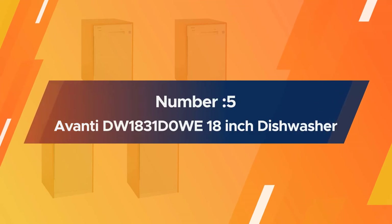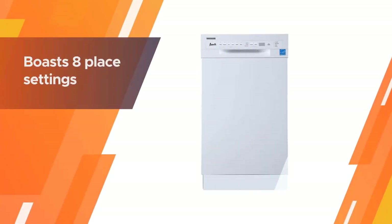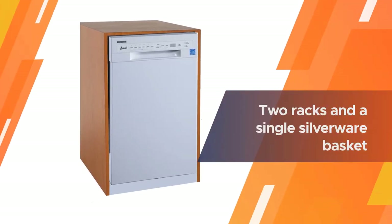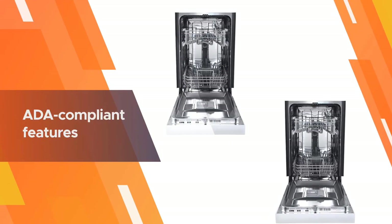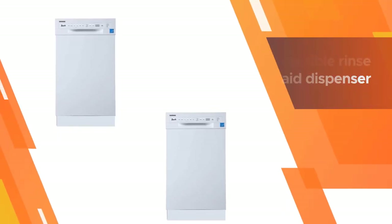Number five: Ivante DW-1831D0WE 18-inch dishwasher. This Ivante model is a dependable built-in dishwasher that boasts eight place settings across two racks and a single silverware basket. One of the best features is its ADA compliant design, including handles on the upper and lower racks and an accessible rinse aid dispenser for the physically impaired.